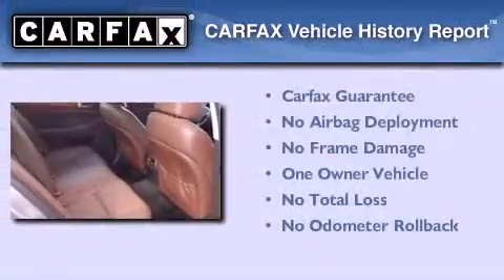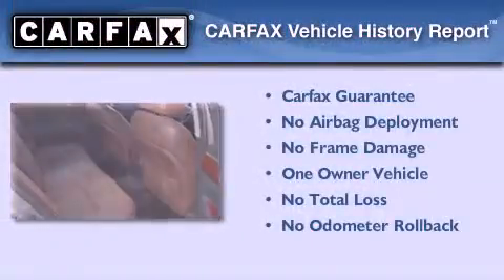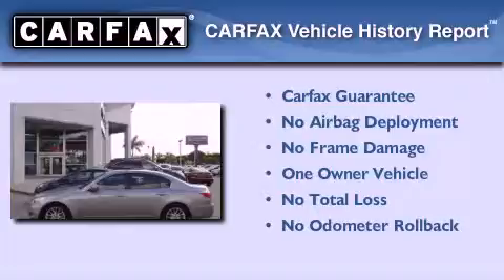This Hyundai has had only one owner and it qualifies for the Carfax buyback guarantee. Contact us today to schedule your opportunity to see this automobile in person.